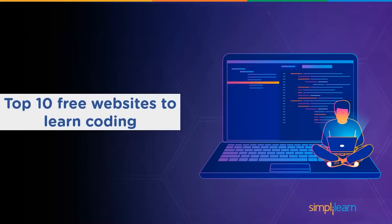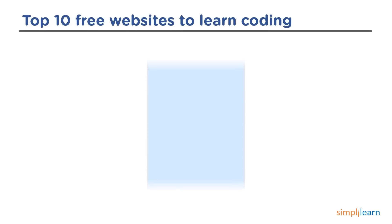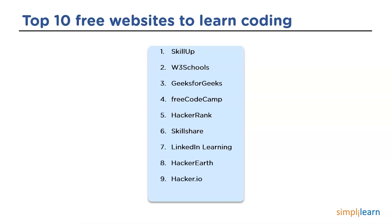Now let's look at the top 10 best websites to learn coding for free. The list we have is: SkillUp from SimplyLearn, W3Schools, GeeksforGeeks, FreeCodeCamp, HackerRank, Skillshare, LinkedIn Learning, HackerEarth, Hacker.io, and lastly CodeAcademy.